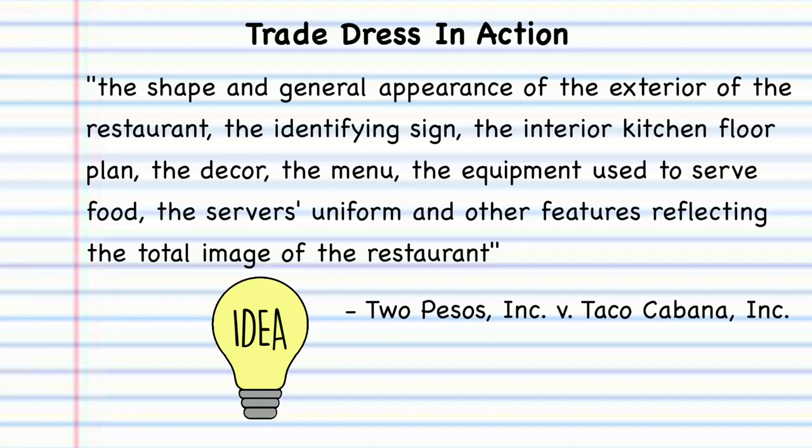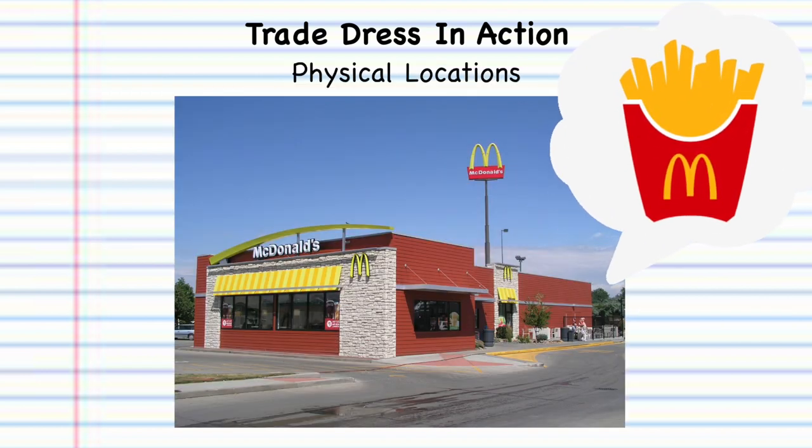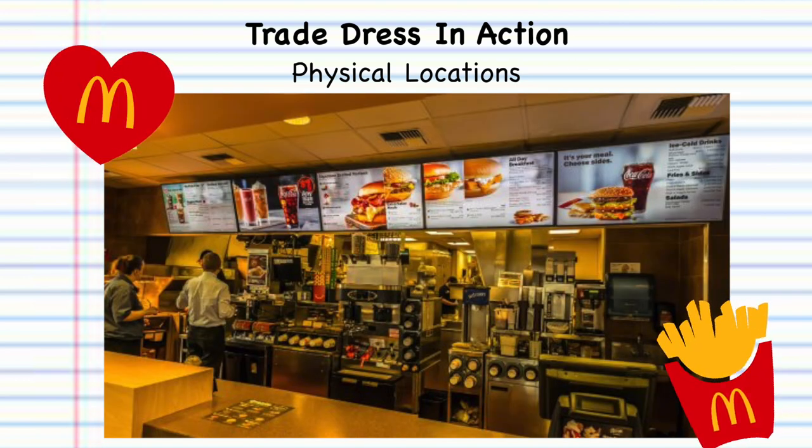It can even be the layout of your store. For a restaurant, for example, you want to think about the shape and general appearance of the exterior, the sign outside, the interior kitchen and floor plan, the decor, the menu, the equipment used to serve the food, the server's uniform, and other features that present the overall package. You can think about a McDonald's — you know the exterior always has the big M, and when you go inside, everything is pretty much red and yellow. The menu layout is the same. There are specific unique elements of a McDonald's that make it a McDonald's no matter what city you're in.